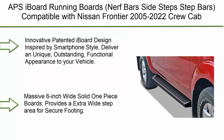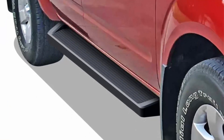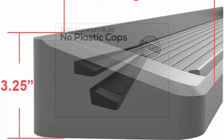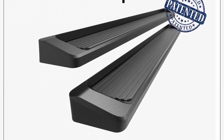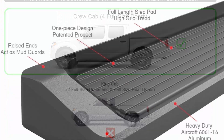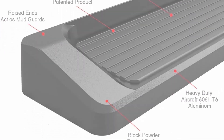Top 10: APS iBoard Running Boards, Nerf Bars Side Step Bars, compatible with Nissan Frontier 2005-2022 Crew Cab, Black Powder Coated Running Board style. Innovative patented e-board design inspired by smartphone style, delivering unique, outstanding, functional appearance to your vehicle. Massive 6-inch wide solid one-piece boards provide an extra wide step area for secure footing. Polished 6061 Aircraft Aluminum boards with Matte Black Powder Coating for best rusting and corrosion resistance.